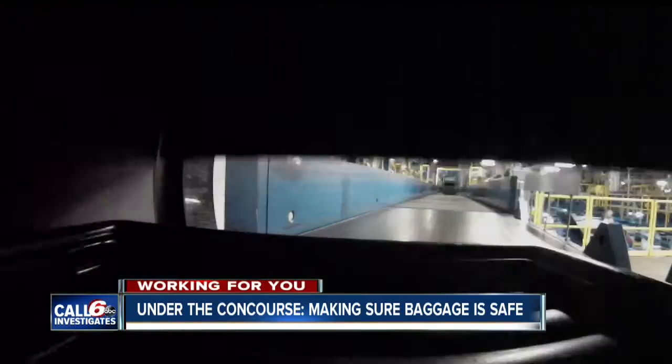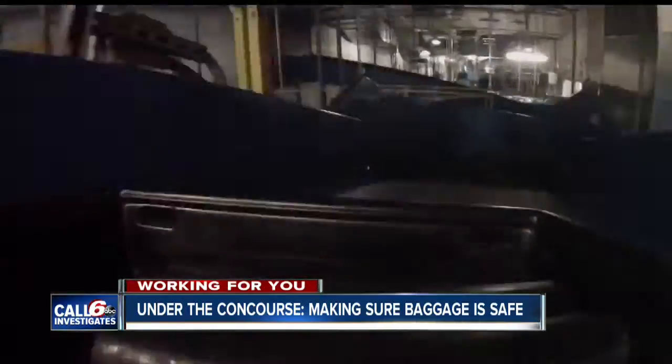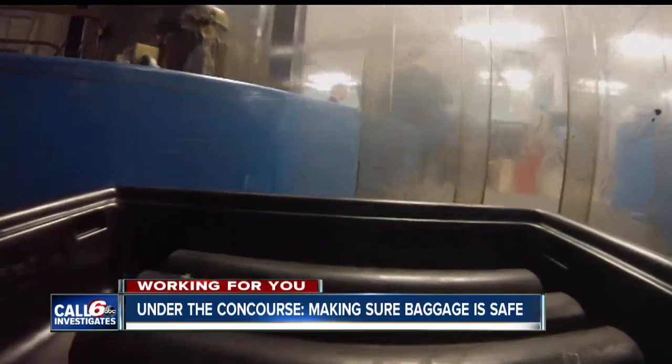"It slices the bag just like a loaf of bread, so we can get a very good idea of what's in that bag." Because of the rubber tubes in the box, the scanner flagged it and sent a warning to TSA officers, and the box was sent into the inspection room.